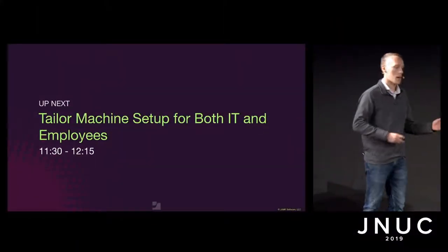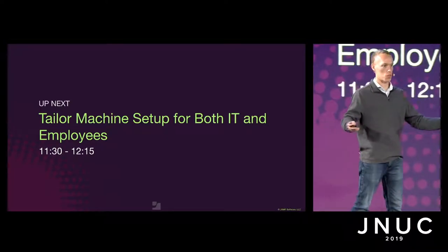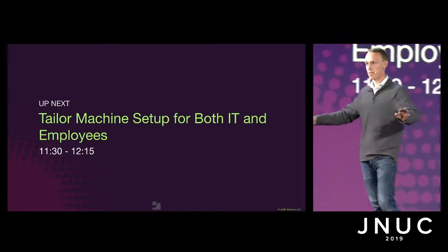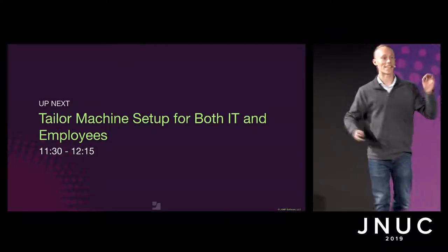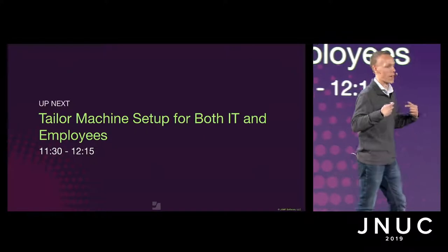Thank you all for coming here today. I want to get a quick show of hands before we begin. Who's learned something new at JNUC 2019? One thing I can say is that I definitely have as well.